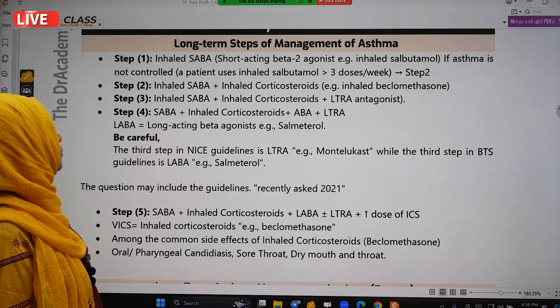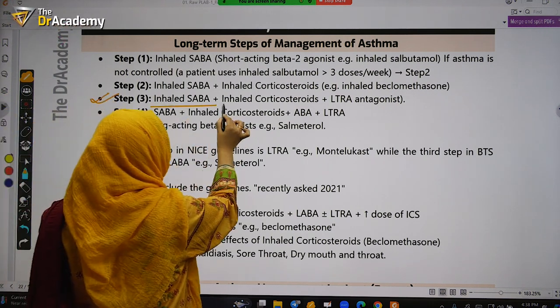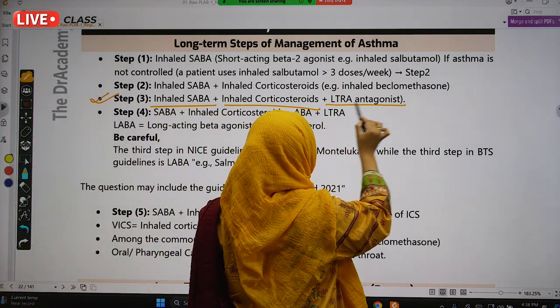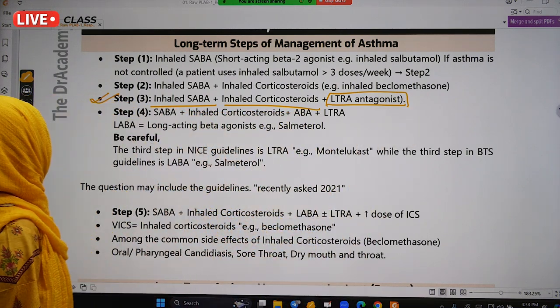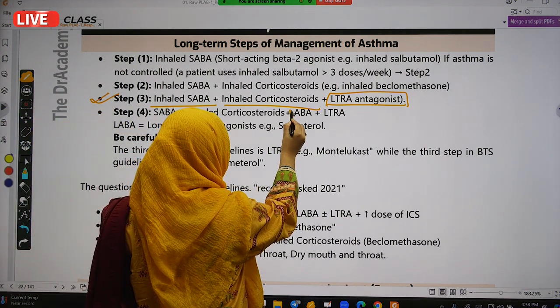Step 2 is inhaled SABA plus inhaled corticosteroids — for example, inhaled beclomethasone. Step 3 is important: inhaled SABA plus inhaled corticosteroids — that means the first two steps — plus LTRA, leukotriene receptor antagonist, which is montelukast.